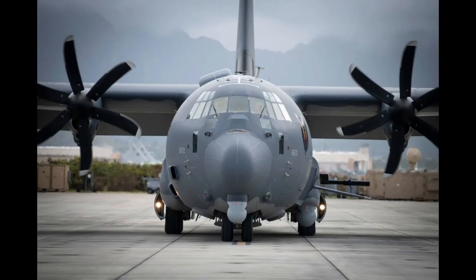While the AC-130 gunship was not ever used on carriers, the Lockheed AC-130 gunship is a heavily armed, long-endurance, ground-attack variant of the C-130 Hercules Transport fixed-wing aircraft. It carries a wide array of ground-attack weapons that are integrated with sophisticated sensors, navigation, and fire control systems.